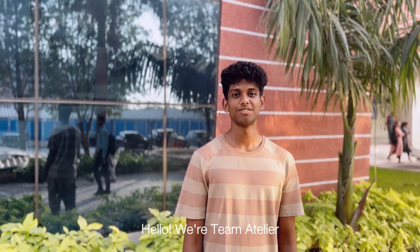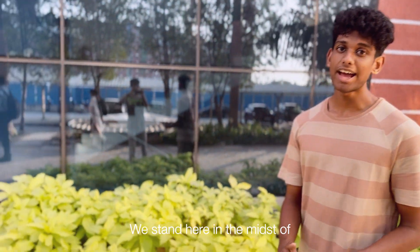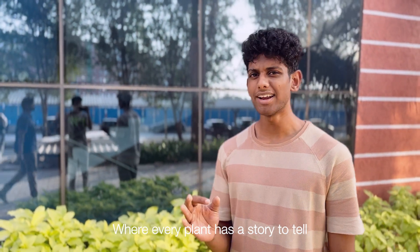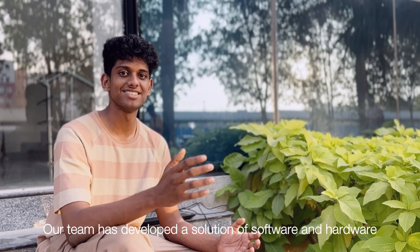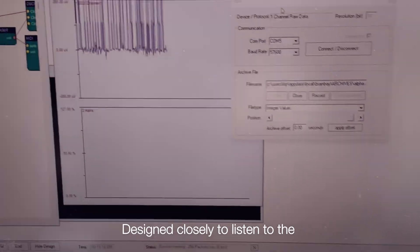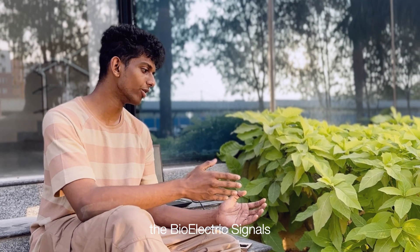Hello, we're team Adly here and we're here to showcase our project, Kera-Enter. We stand here in the midst of innovation and agriculture where every plant has a story to tell and our mission is to hear it. Our team has developed a solution of software and hardware designed closely to listen to the subtle signals of nature — the bioelectric signals.